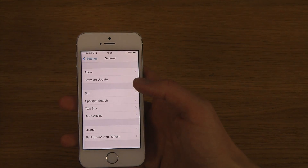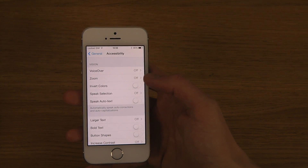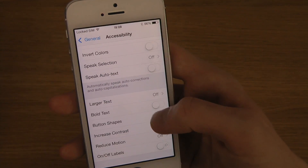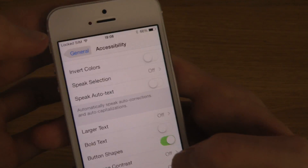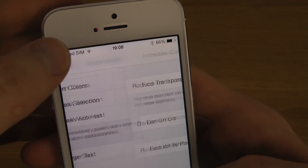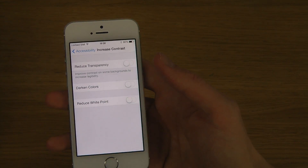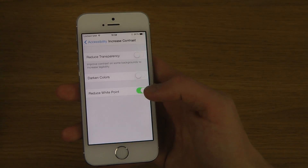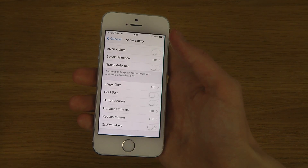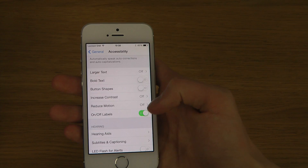If you go into General then Accessibility, you have Button Shapes — when you tap on that you can see exactly where buttons are located and what is a button. Increase Contrast has a few more options this time around: Reduce White Point if you want to make the screen darker, Reduce Transparency, and on/off labels.